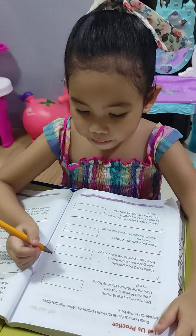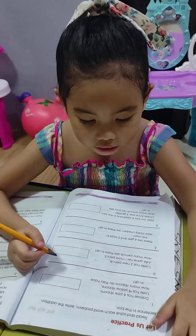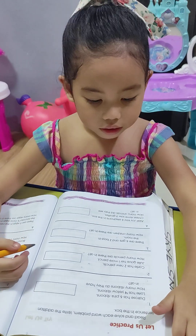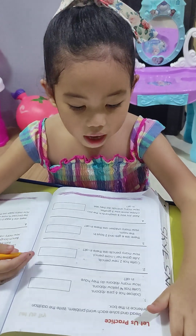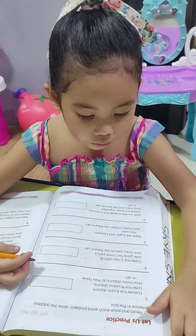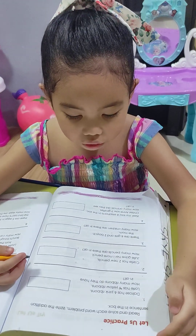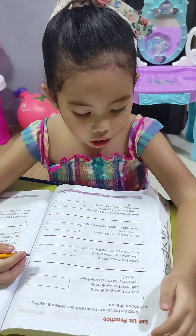To solve each word problem, write the addition sentence in the box. The rose has six pink ribbons. The rose has four narrow ribbons. How many ribbons do they have in all?